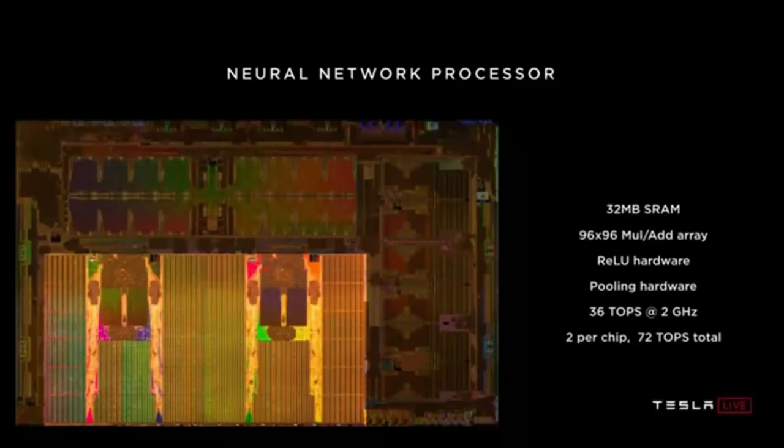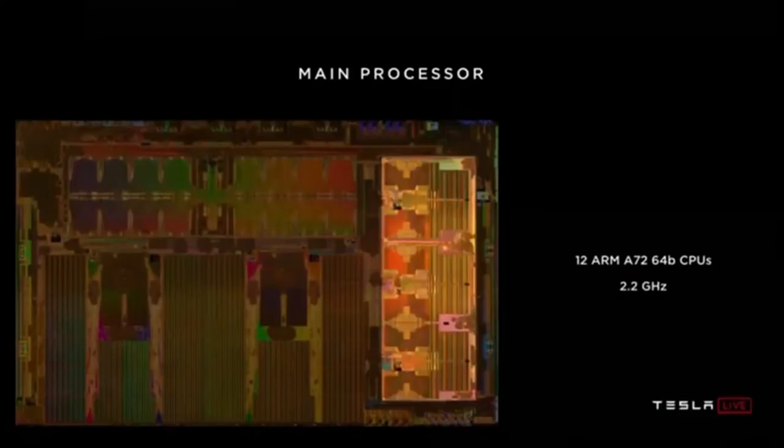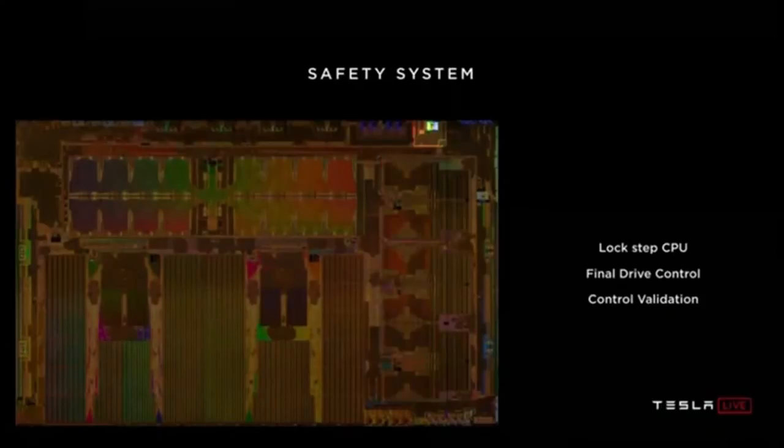The two neural network accelerators together deliver 72 trillion operations per second — exceeding our goal of 50 TeraOps. There's also a video encoder used in various places including the backup camera display, dash cam, and clip logging to the cloud. There's a modest GPU on the chip with support for both 32 and 16-bit floating point. We have 12 A72 64-bit CPUs at 2.2 GHz, representing about 2.5× the performance of the current solution. There's a safety system with two CPUs operating in lockstep — the final arbiter of whether it's safe to drive the actuators.